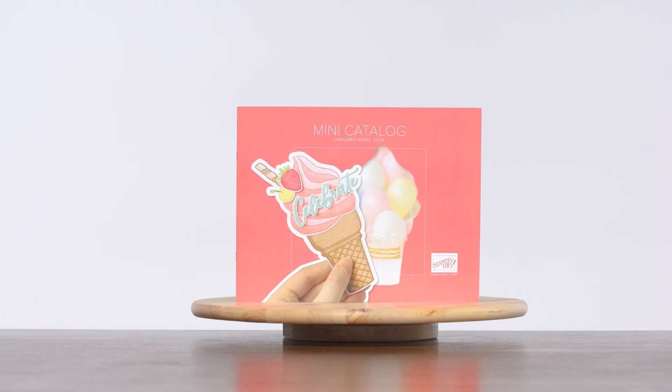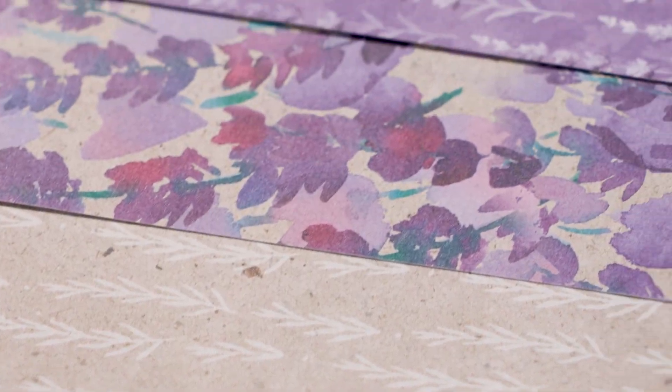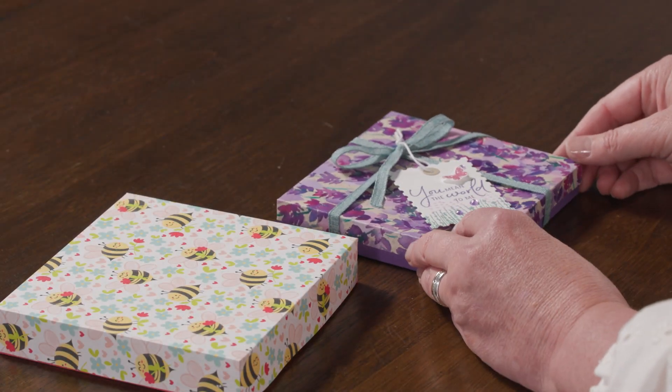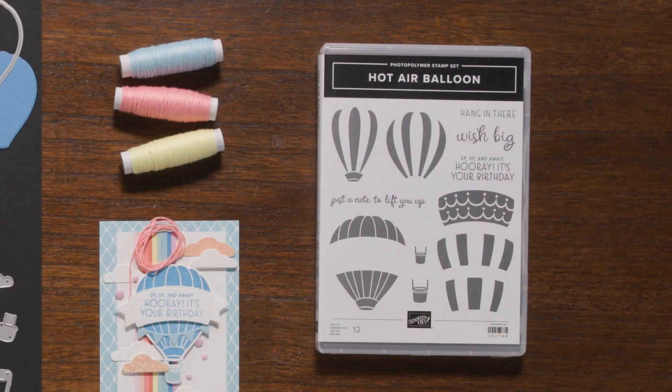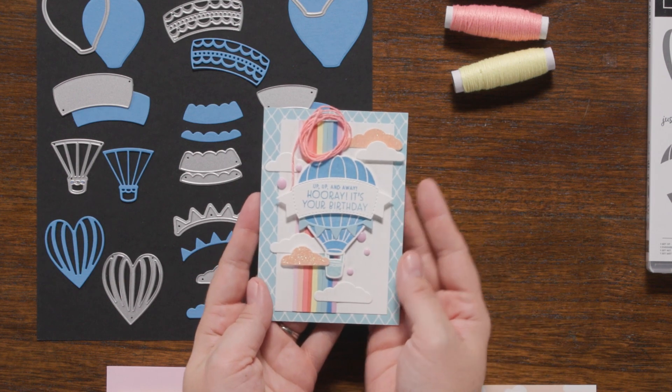With our latest catalog, we have an exciting lineup of products and experiences that will help you create beautiful, unique designs for many occasions. Discover the magic of Stampin' Up's Designer Series Paper and watch as your paper crafting projects come to life. Unleash your creativity and transform ordinary paper and stamps into extraordinary finished projects. From bright and beautiful themed stamps and dyes to gorgeous patterned paper and embellishments, this catalog has it all.